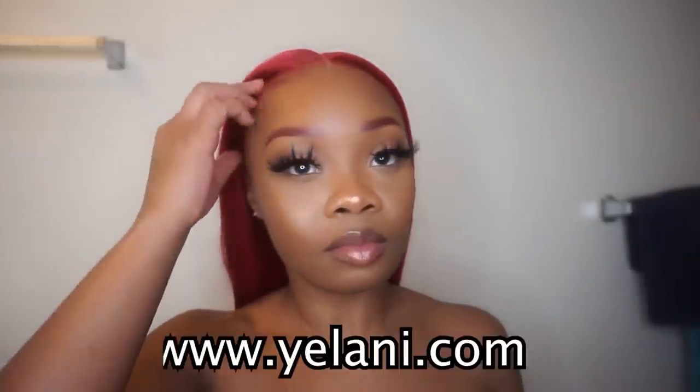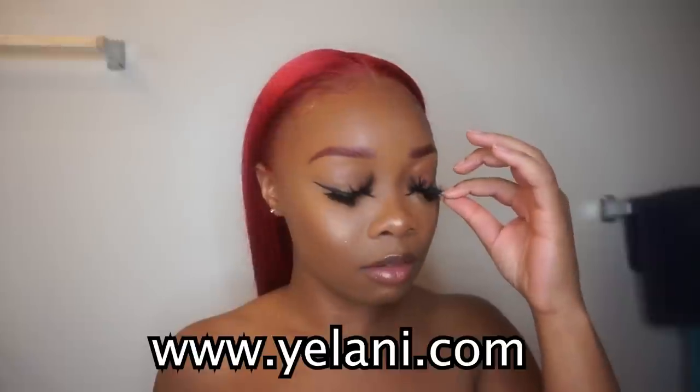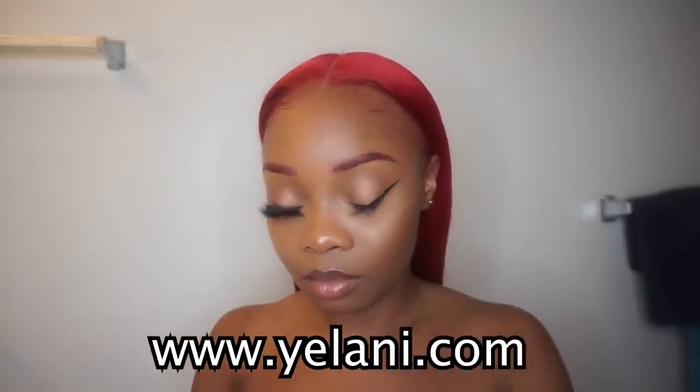Hey loves and welcome back to my channel. I am bringing y'all my nighttime routine. This video is sponsored by Yelani, and in the video I'm going to be featuring their High Dry shower cap. The benefit of this shower cap is it is designed to protect your hair from humidity during showers or baths. So let's go ahead and jump right into this nighttime routine.